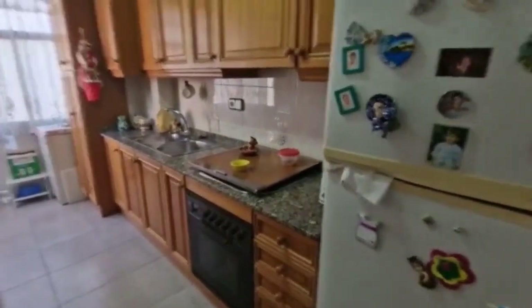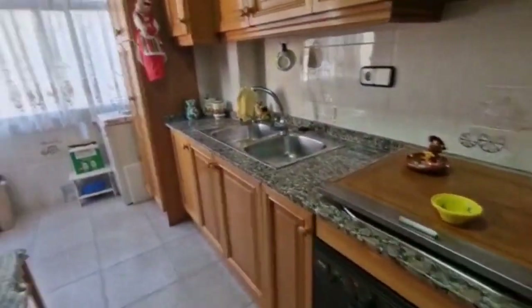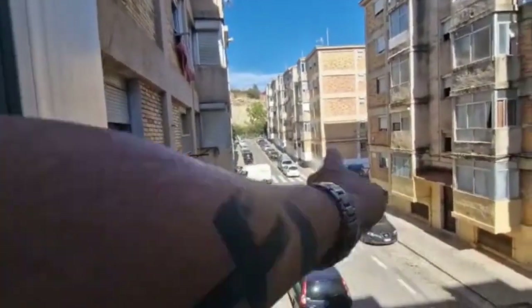Beautiful doors — it's typically Spanish, immaculately clean kitchen with wooden cupboards, granite worktop, electric stove. I'll just show you out the back window so you can see what's in the area. There's not much of a view from the back.